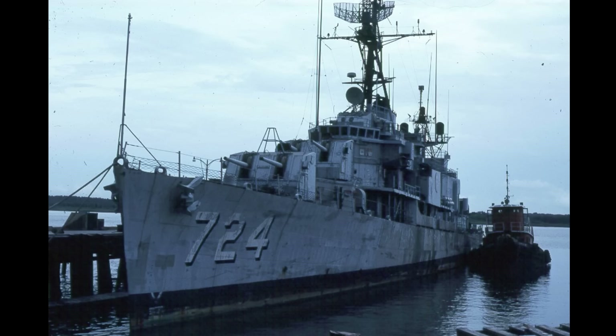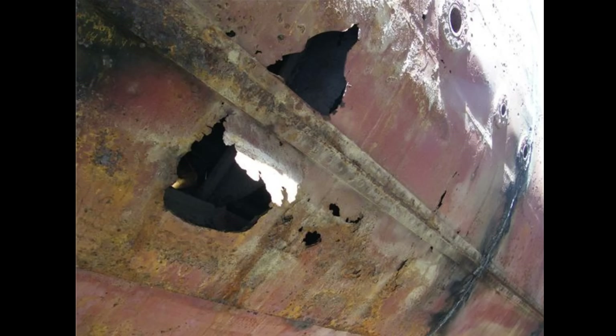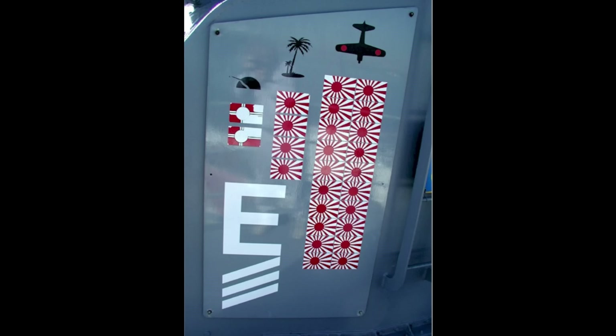Laffey was declared a National Historic Landmark in 1986, and in August of 2009, she was towed out of her berth and up the Cooper River to have her rust-eaten, corroded hull repaired. If you're ever in the Charleston area, I highly recommend you visit her, and USS Yorktown, which is located there as well. Both are wonderfully preserved and have some great exhibits. Laffey was awarded the Presidential Unit Citation and five Battle Stars for World War II, the Korean Presidential Unit Citation and two Battle Stars for the Korean War, the Meritorious Unit Commendation for her Cold War service, and the Battle E for all three conflicts.